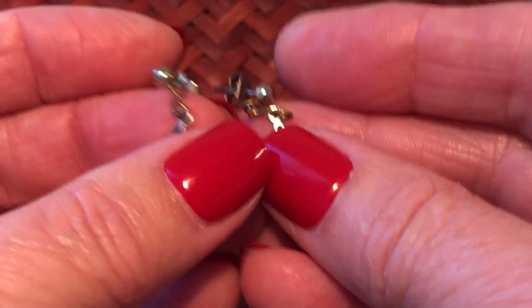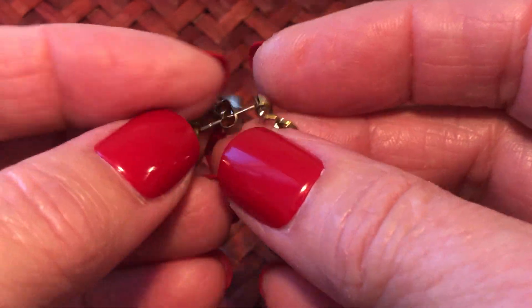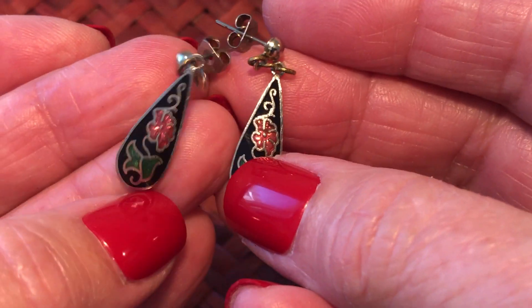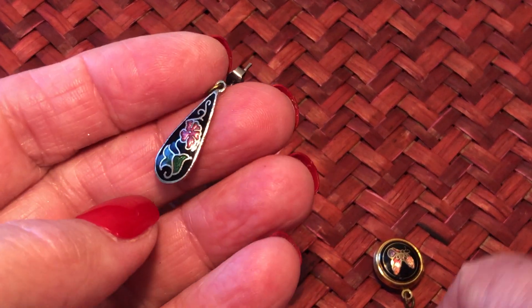These are silver tone - that's different, you usually just see gold tone. They look to be cheaper made, but just the fact that they're silver tone you don't see that often.